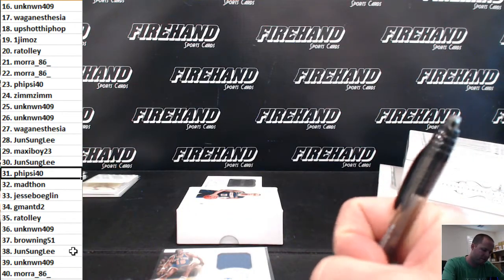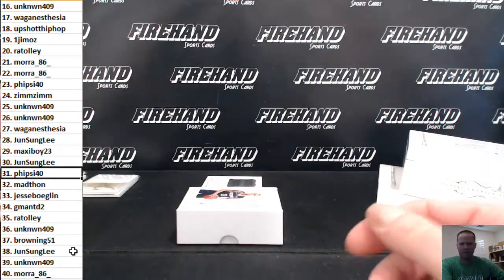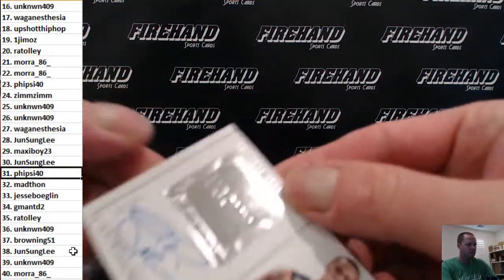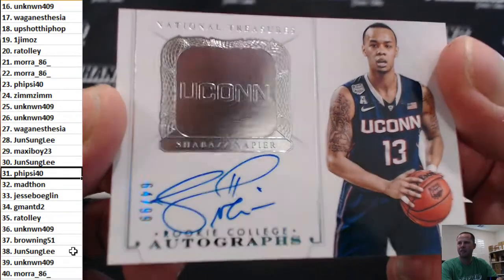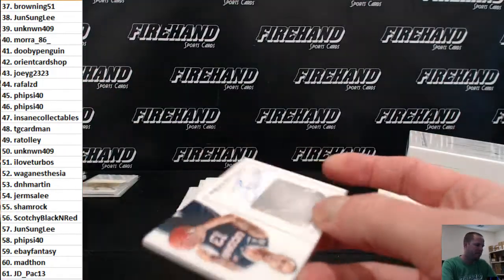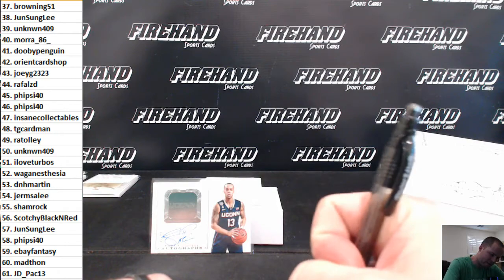Dummy card covered the last card. Numbered 64 of 99, rookie auto — Shabazz Napier — goes to Dupes 82.